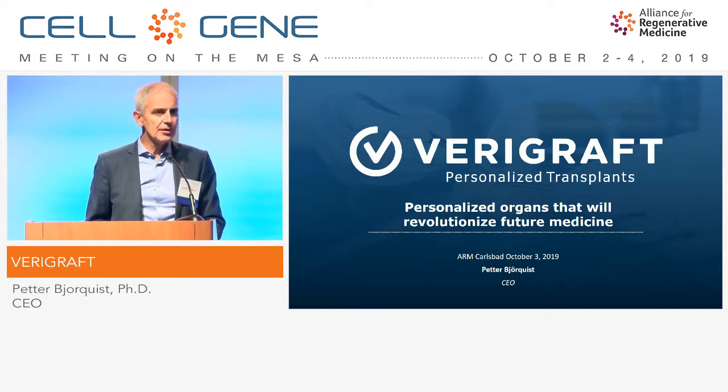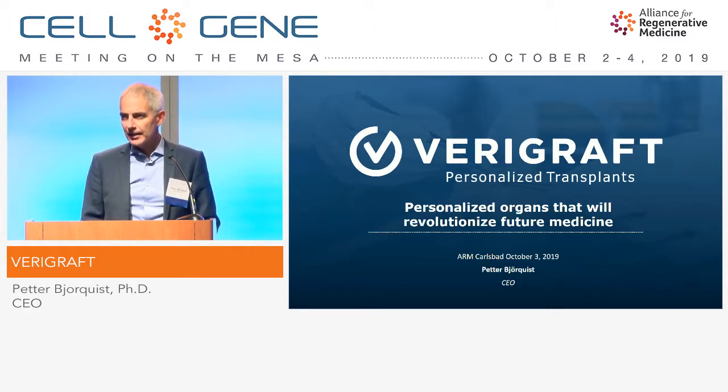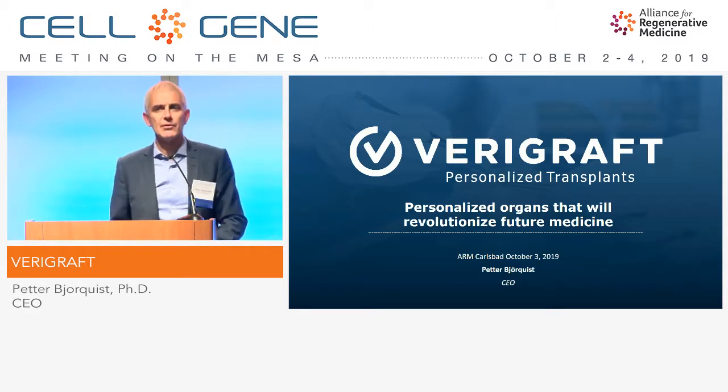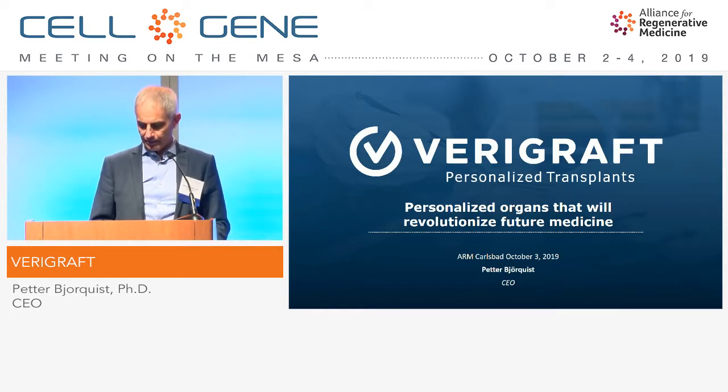During this meeting, we have heard a lot of interesting presentations about cell therapies and gene therapies, but as you may know, there is a third leg of regenerative medicine, being tissue engineering. I would like to switch focus and talk to you about some bigger structures now — organs — and how we can personalize them.